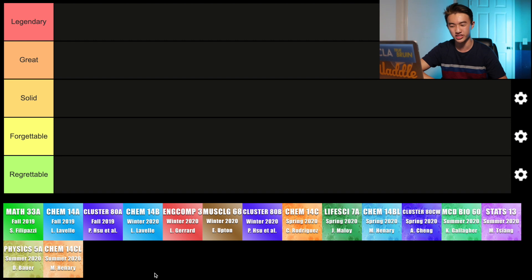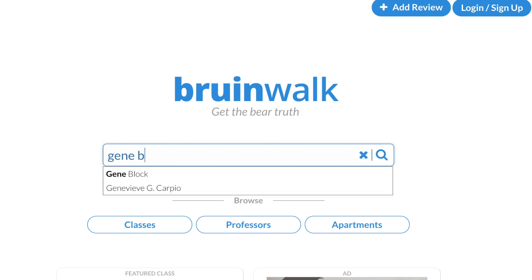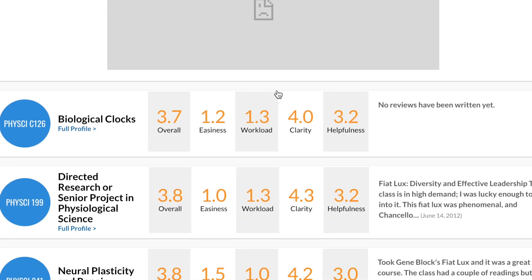So in order to do so, we will be creating a tier list which includes every single class that I've taken during the first year, as well as the quarter that I took that class and the professor that I took that class with. Now a couple things that I want you guys to keep in mind throughout this tier list ranking is that these rankings and reviews are only my own personal opinion.